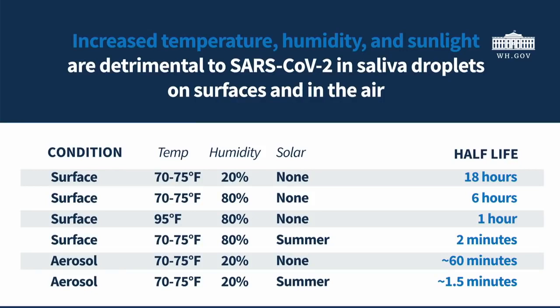So if you look at an 18-hour half-life, what you're basically saying is that every 18 hours, the life of the virus is cut in half. So if you start with 1,000 particles of the virus, in 18 hours you're down to 500. In 18 hours after that, you're down to 250, and so on and so forth. That's important as I explain the rest of the chart.